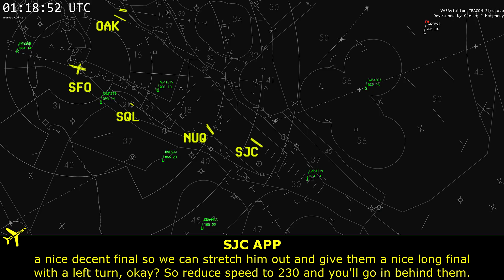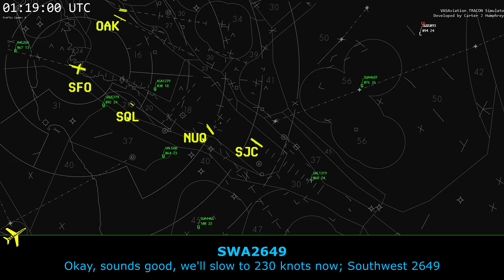We're going to give him a nice extended final so we can stretch him out and give him a nice long final with a left turn, okay? Reduce speed to 230, and you'll go in behind this airman. Sounds good. We'll slow to 230 knots now.